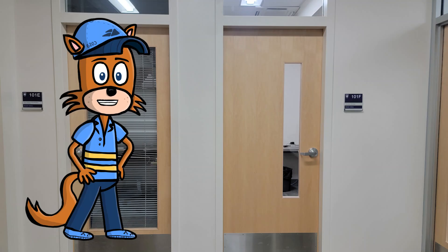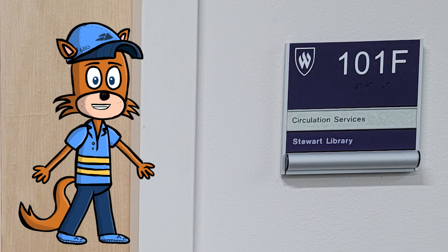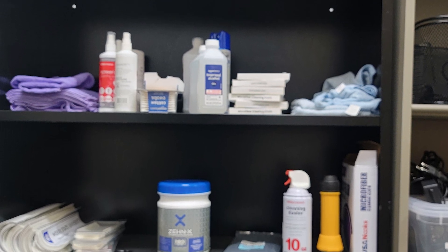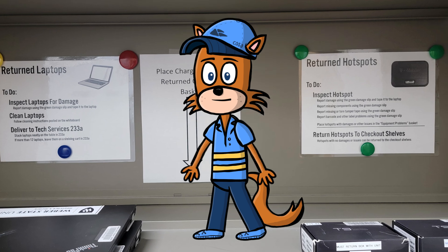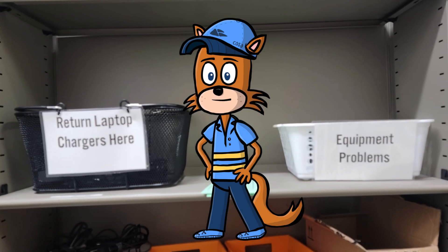Our next new addition to the user services department is our new state-of-the-art equipment processing room, located in room 101F. This room is outfitted with all the necessary supplies we use to keep our laptops and Wi-Fi hotspots fully functional and clean. The equipment processing room also serves as our second check-in area to process recently returned equipment. When a laptop or Wi-Fi hotspot is returned to us, they are checked in at the service desk, and then brought back to the equipment processing room where they are cleaned and inspected for damage.